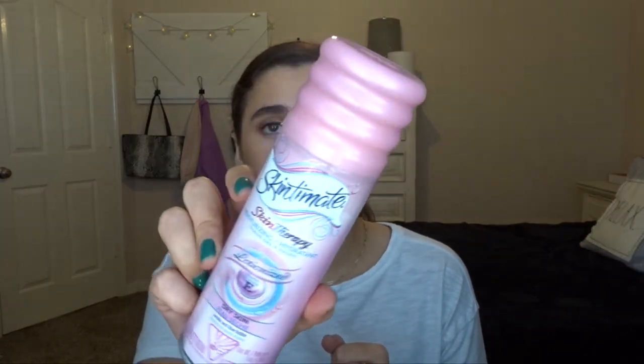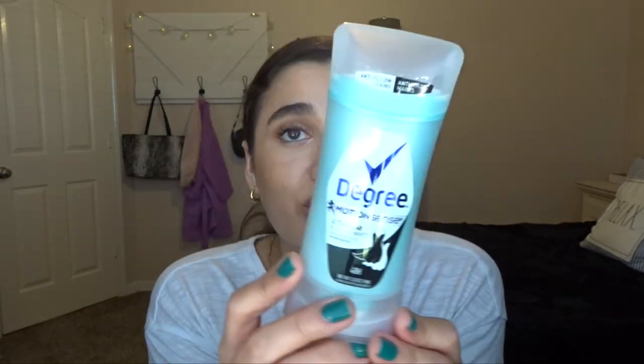A few other random things: I have a Skintimate Skin Therapy Shave Gel — I always get Skintimate, never the off-brand. Then Degree Motion Scents Ultra Clear Black and White Deodorant — I really love this. If you want one that doesn't get on your clothes, get the Ultra Clear Degree ones. And from my car, this is Strawberry Pound Cake — it maybe lasted like two months, not very long, but it smelled really good while it was in there.